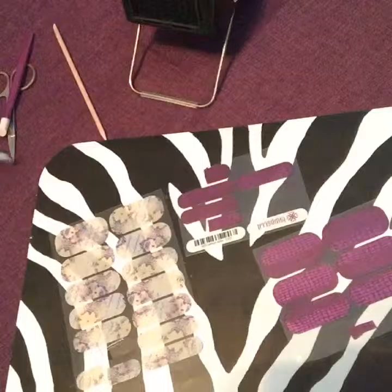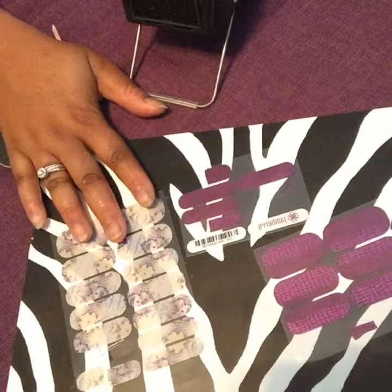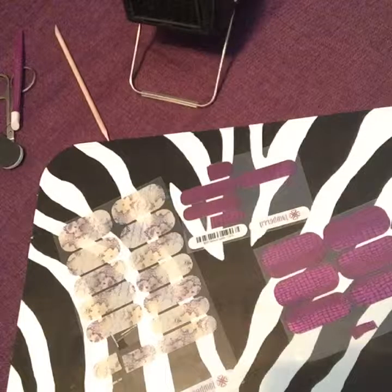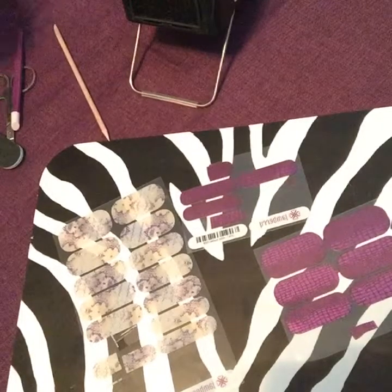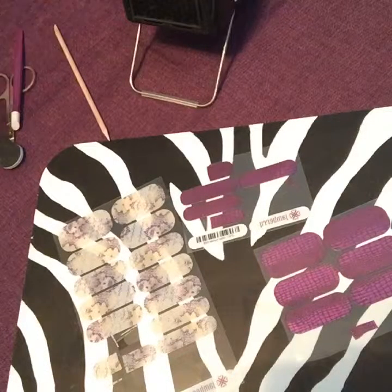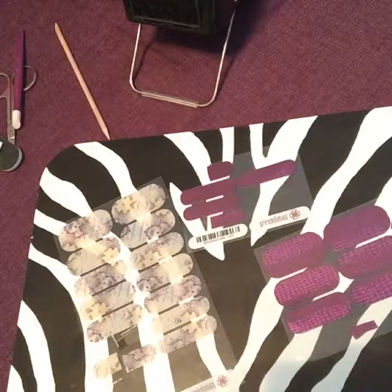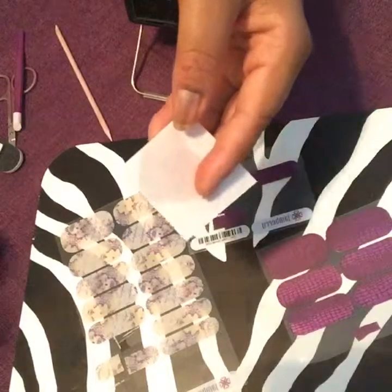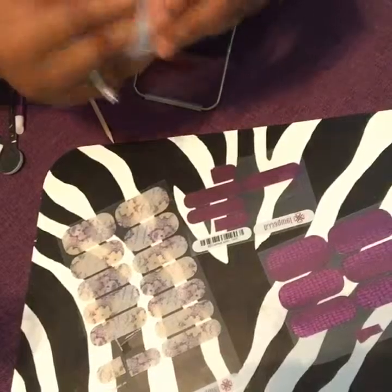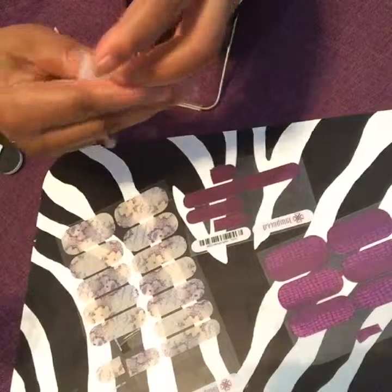I don't have a base coat on, so I need to get a base coat onto my nails. It doesn't matter what you use — whatever you like to use to coat or strengthen your nail first. I'm going to wipe them off with the nail prep to get the oils off, so we make sure the wraps stick pretty well.